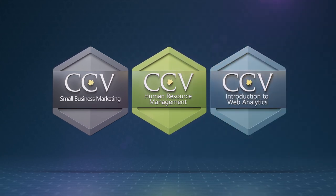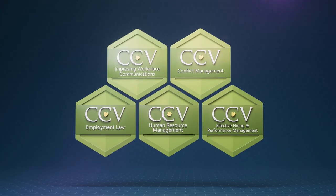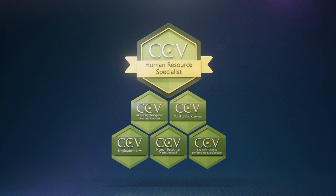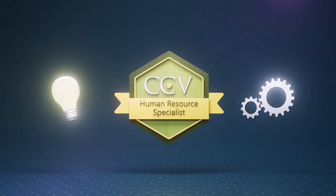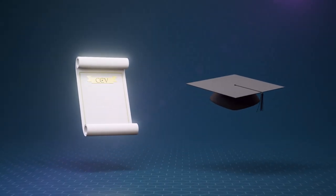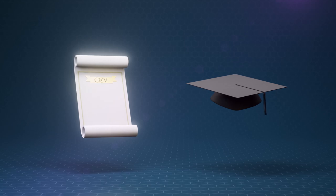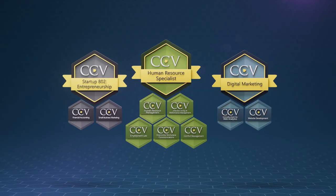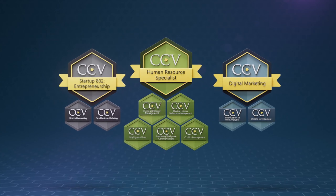You can take it to the next level by grouping a collection of badges in a specific area of study to earn a digital credential. Digital credentials are a powerful representation of your acquired knowledge and skills. The courses you take as part of a digital credential can also be applied to certificate and degree programs at CCV. This means that whenever you take FlexClasses, you're earning credentials to advance your career.